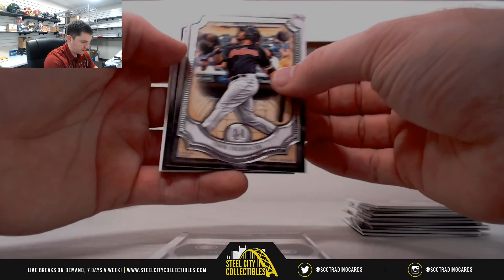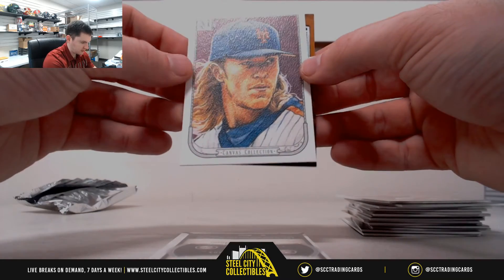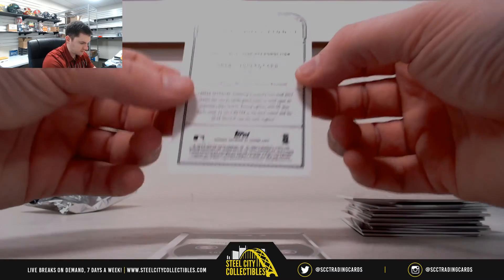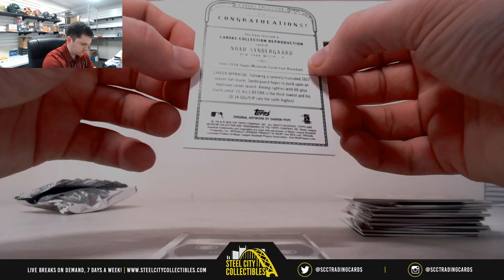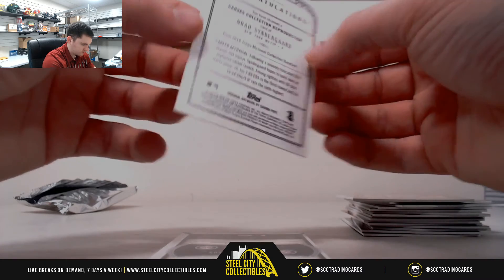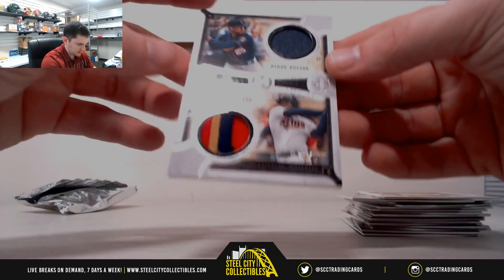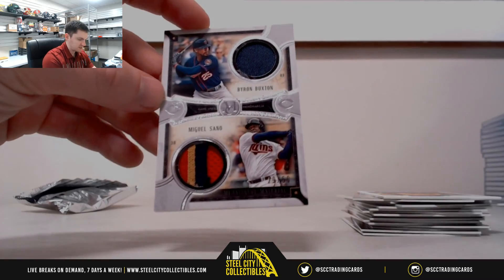Edwin Encarnacion, Roger Clemens, sketch canvas collection, Anthony Rizzo, Noah Syndergaard, and it's $29 of $50. Miguel Sano and Byron Buxton.